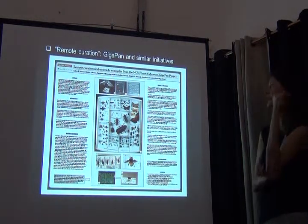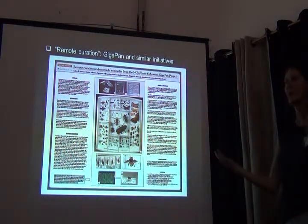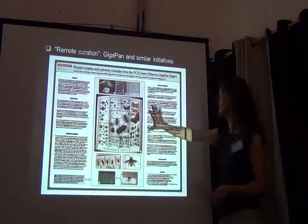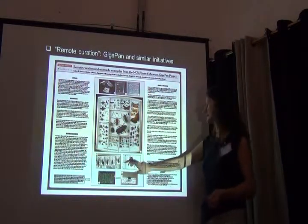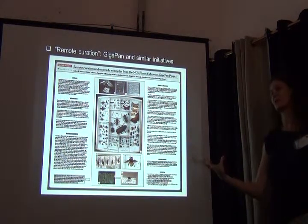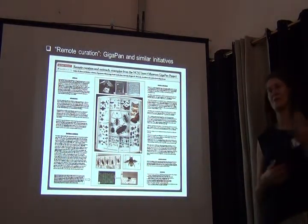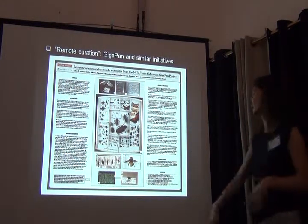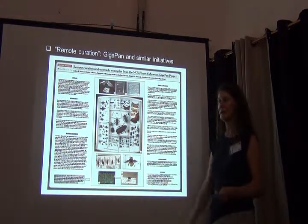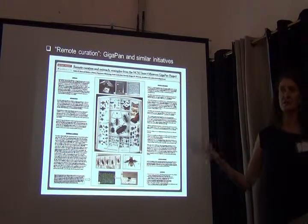Another solution that's been promoted is remote curation. GigaPan is one project doing whole-drawer imaging. These whole-drawer images are quite good, and GigaPan was not just about showing what the drawers look like — they're really trying to encourage people to get involved. A bumblebee expert can tell you what species something is fairly easily, so they encourage experts to come in and actually help annotate these drawers.